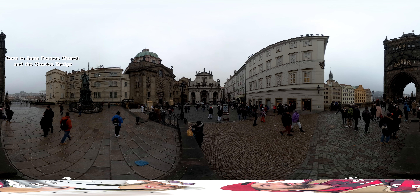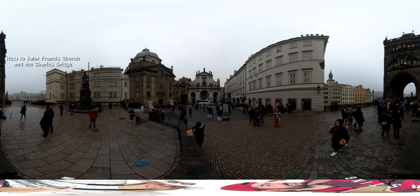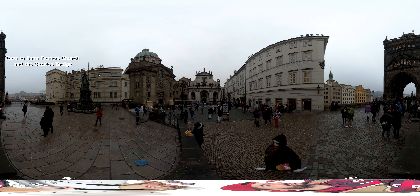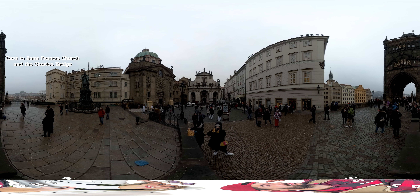This is the beginning of the Charles Bridge. You can take amazing pictures right to the right hand side of this tower, where the title is. You can take amazing pictures there — I really recommend it.